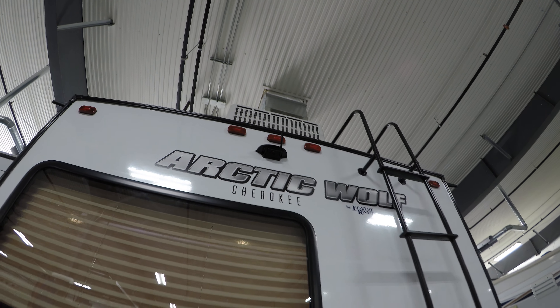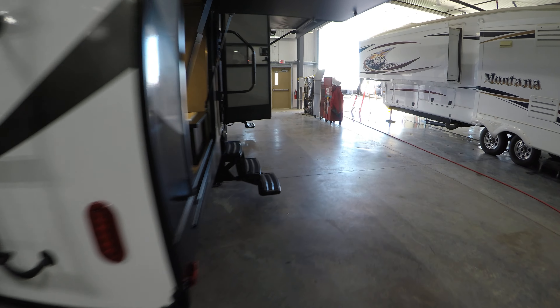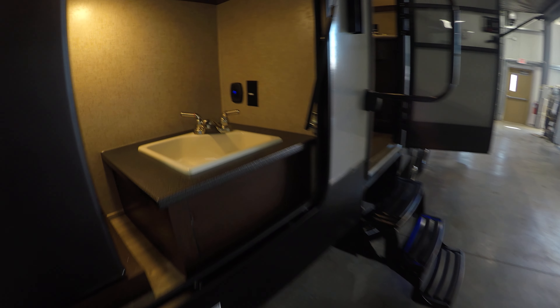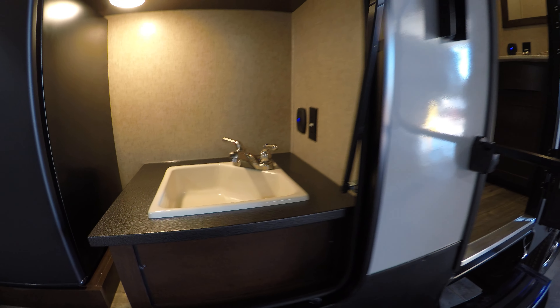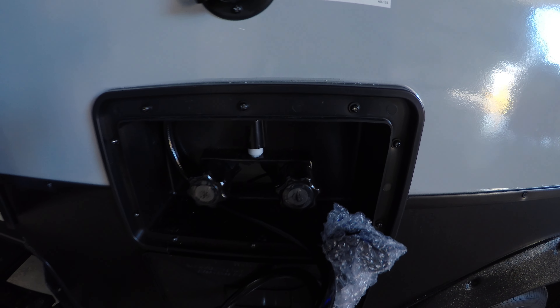The camera's already on there — it comes with a screen that goes right inside your truck. Then you've got your air conditioner, your ladder, and your outside kitchen. Fridge, lots of storage, hot and cold water right there, and a second door to the bathroom.